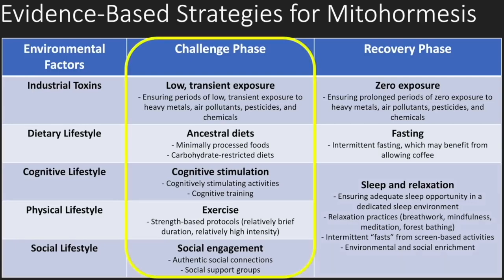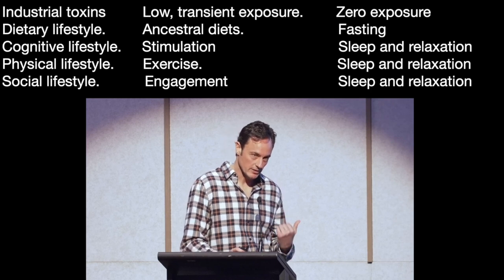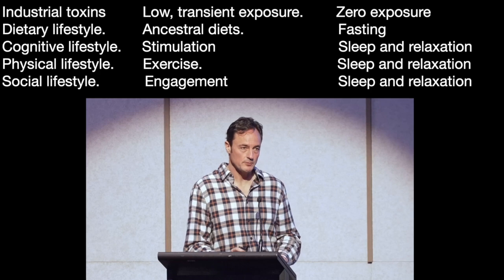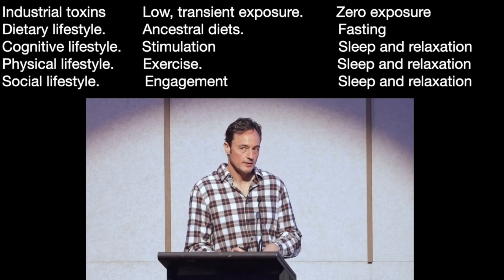A lot of people focus on the challenge phases too much — ancestral diets, cognitive stimulation, exercise, social engagement. But we really need to focus on the recovery side of the mitohormesis chart more: fasting, sleep, and relaxation in particular. The recovery is where the mitochondrial biology actually improves. The challenge is designed to stress it. You need proper recovery periods if you want optimal mitohormesis and health in the long term.